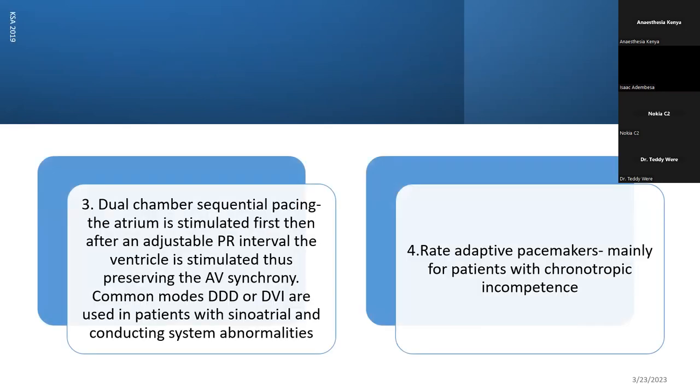Dual chamber sequential pacing means you are pacing both the atrium and the ventricle. This is commonly what we do in patients with complete heart block. And then rate-adaptive pacemakers — depending on the patient activity and the demand on the heart, the pacemaker automatically adjusts its pacing level to meet the demands of the body.